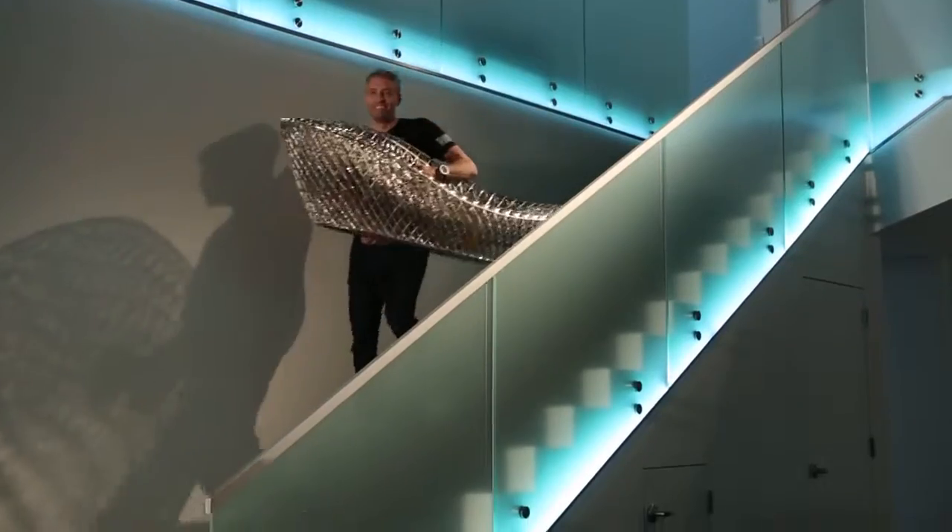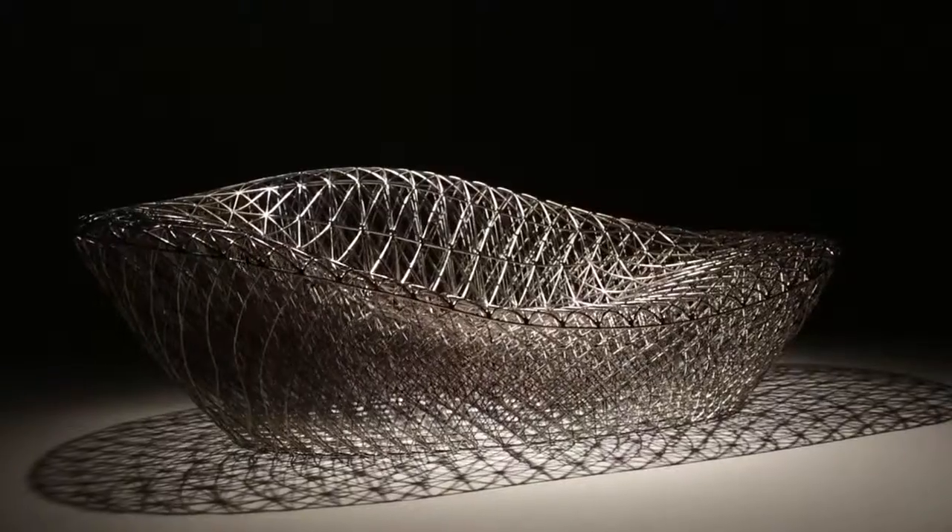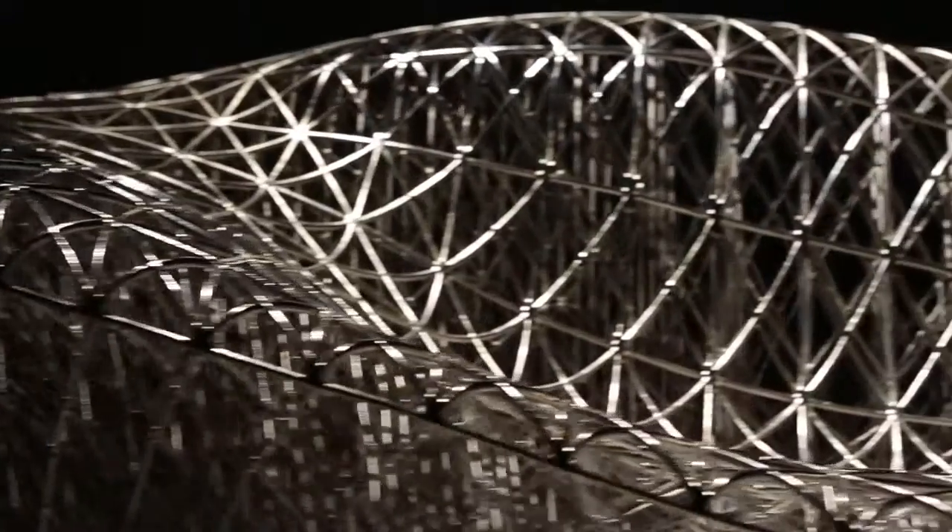I'm super excited about the lounger we just created. We've only used 2.5 liters of material and we've been able to create a 1.5 meter couch that several people can sit on.